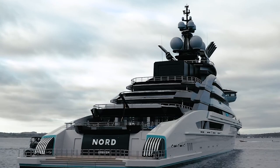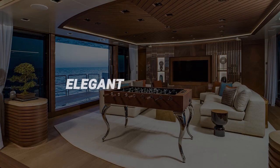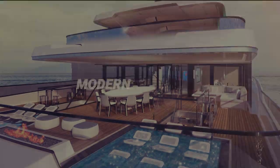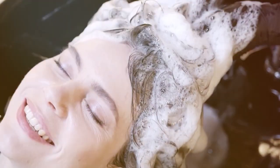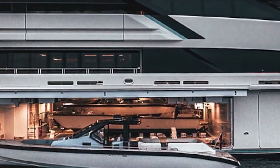For other guests, the Nord has a variety of beautifully built cabins with luxurious bedding, elegant furnishings and private bathrooms, offering a peaceful and comfortable place to rest and relax. All rooms have modern amenities and technology such as flat-screen TVs, entertainment systems, climate control and high-speed internet access. The attention to detail in design and furnishings ensures guests have a truly luxurious and comfortable stay.